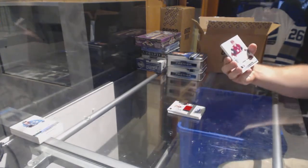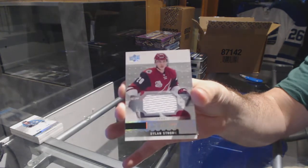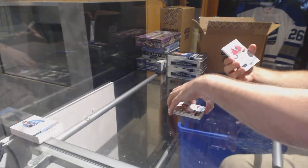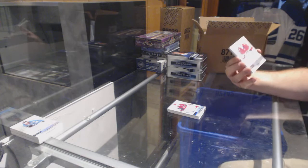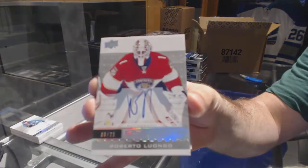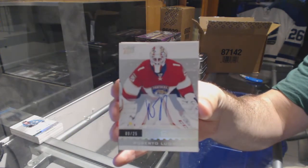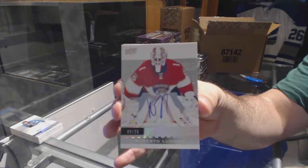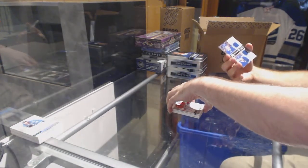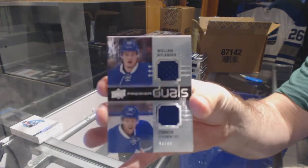For the Coyotes, rookie jersey: Dylan Strome. For the Panthers, number to 25, autograph base: Roberto Luongo, out of 25. We've got a dual jersey numbered to 99 for the Maple Leafs — Nylander and Brown.